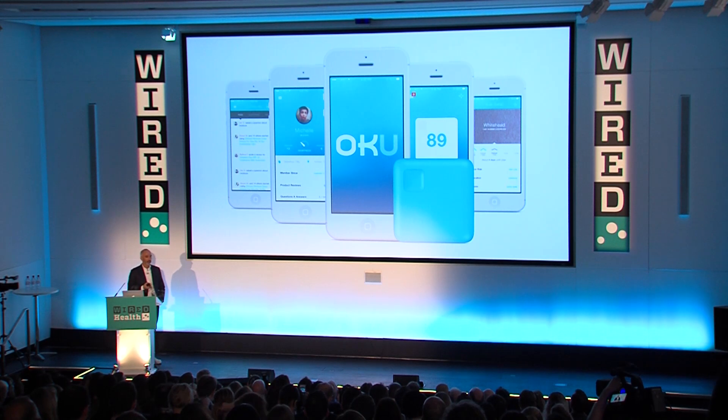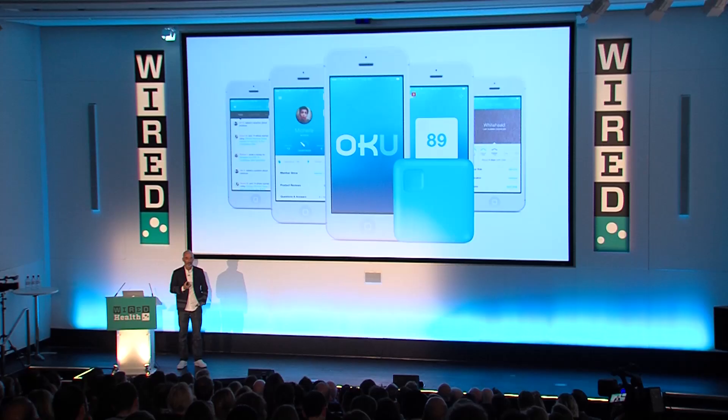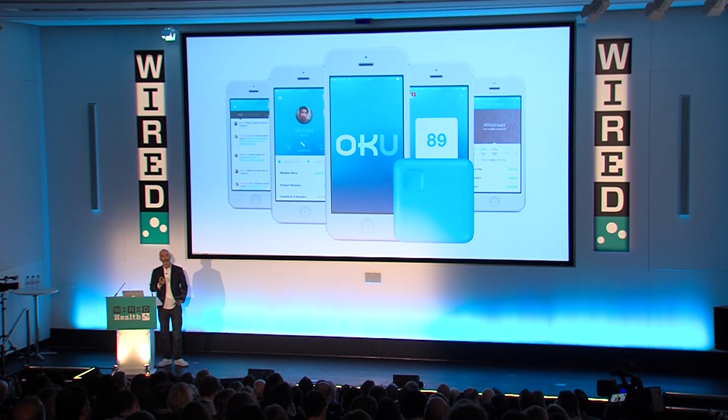One of our latest projects is called Oku, and it's trying to bring a bit more objectivity and social interaction to cosmetics. There is a little cube device that will scan your face and tell you, for the first time from a scientific perspective, your skin type. The interesting thing, if you look at the app on the left, is that you could actually go and compare your skin with somebody else on the net, allowing you to make decisions about what cosmetics to use. It's the first time we have some objectivity in the story of how to best take care of your skin.